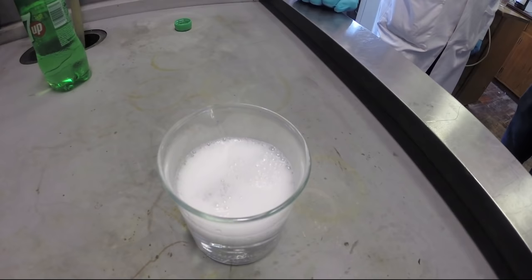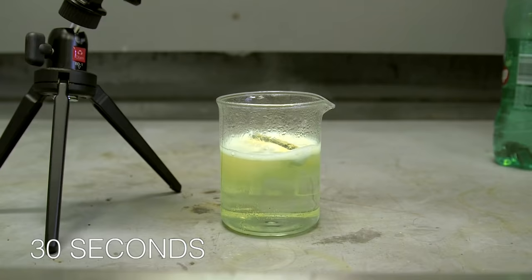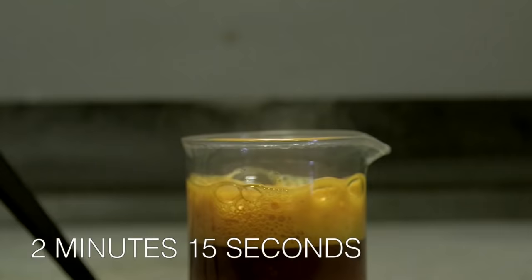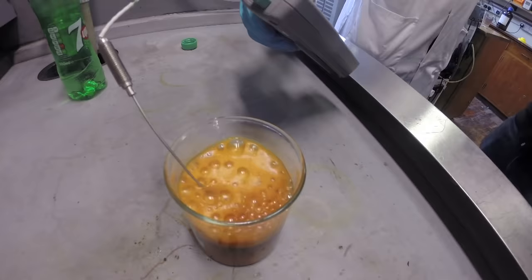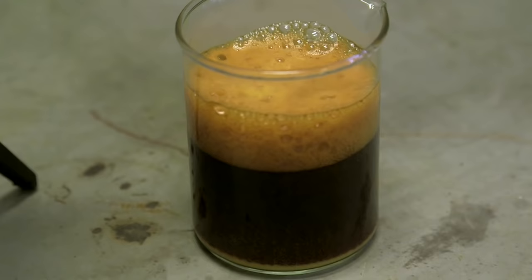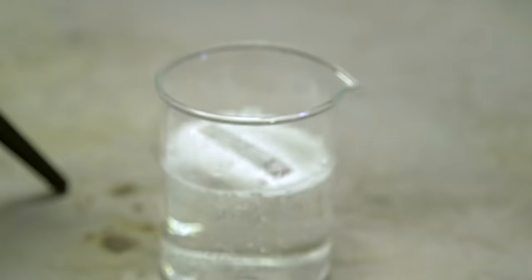Of course it bubbled — partly the CO2 coming out of the fizzy drink, and partly the hydrogen from the reaction. What was surprising is that the solution started to go pale green and then it went a reddish brown colour, and by the time I went into the lab it looked like beer. The obvious first stage is lithium metal reacts with water to form lithium hydroxide, which is an alkali.